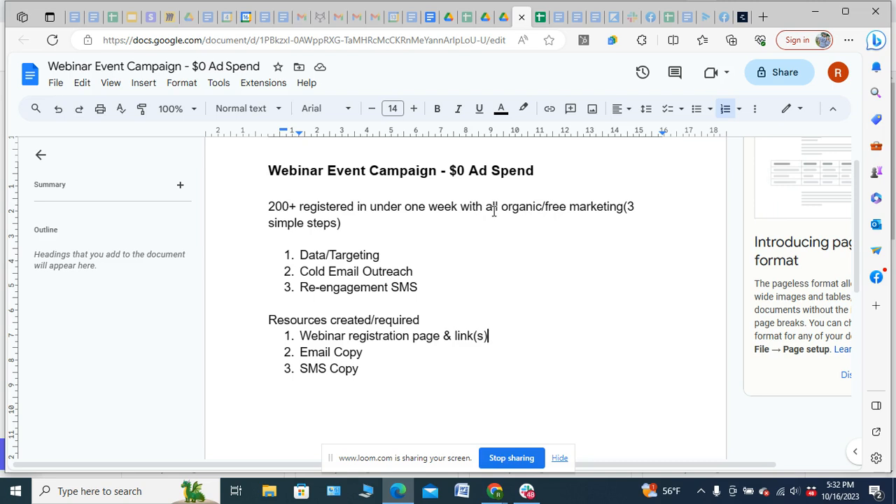We've turned this into a series, which was the plan from the get-go. Prepping the first event and getting people there in under a week — getting a couple hundred ideal clients on the call — took a very specific but simple strategy. It was three steps and three real resources we created, and I want to give you everything you need for that.